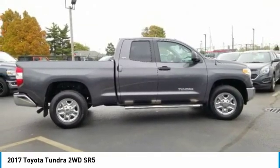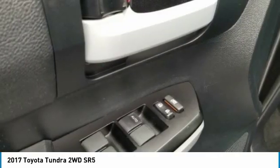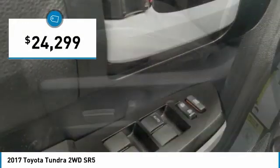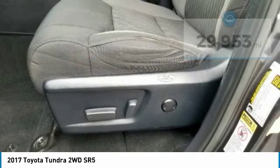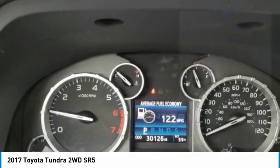With a towing capacity of up to 10,000-plus pounds and a payload capacity of over 2,000 pounds, the Tundra is the perfect mix of power and efficiency and is priced below $25,000. This vehicle has less than 30,000 miles. Here are some of this vehicle's great options.